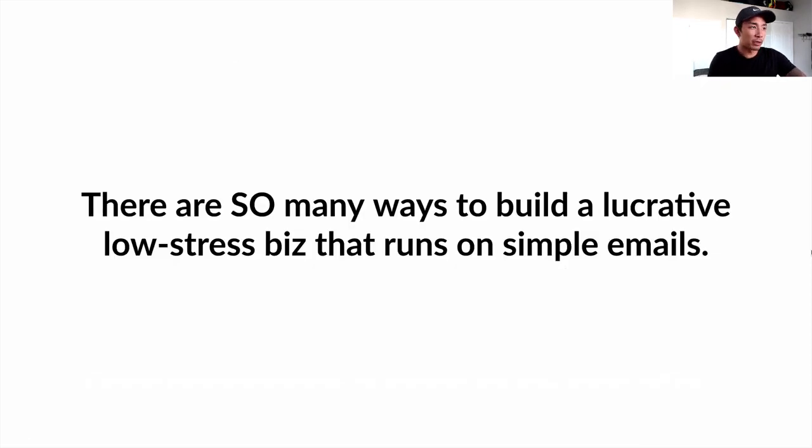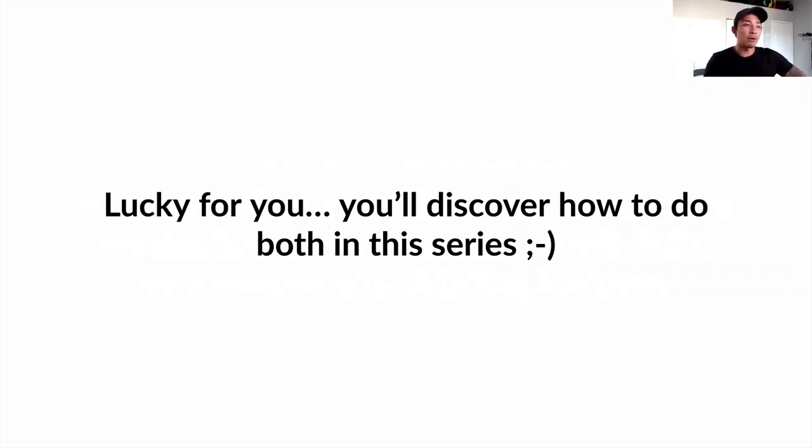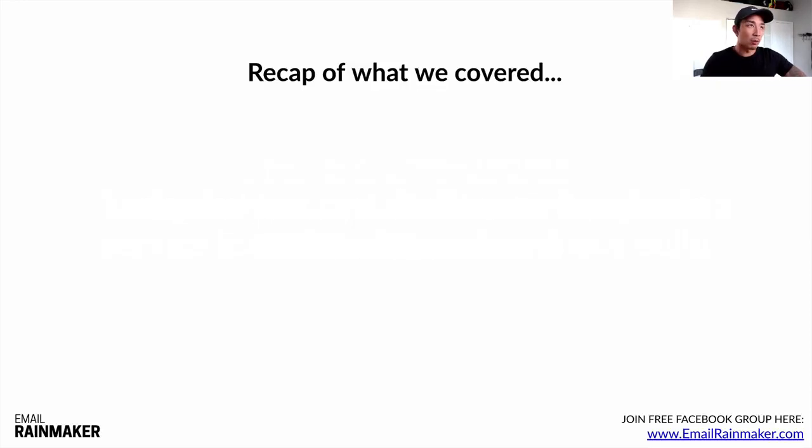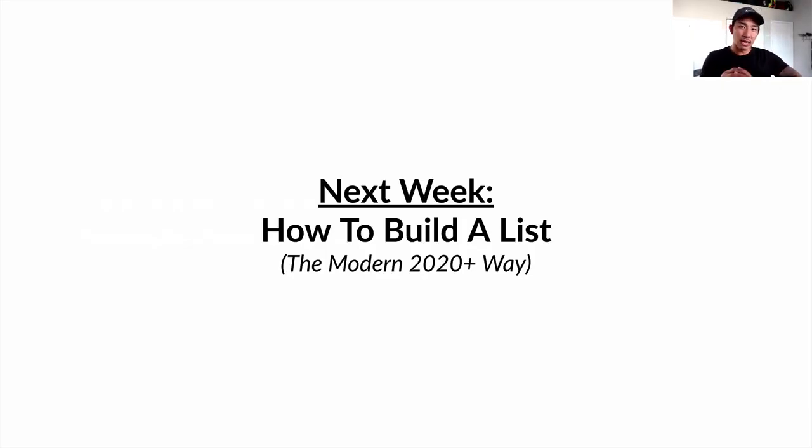There are so many ways to build a lucrative, low-stress business that runs on sending simple emails — literally thousands of businesses run on simple emails. My recommendation: if you need fast cash, start with doing it as a service — a done-for-you service for clients. Then you can eventually build your own email publishing-style business where you're sending emails to sell information or digital products. Lucky for you, you'll discover how to do both in this five-part video series. Recap of what we covered: what is an email rainmaker, why I freaking love email, three steps to becoming an email rainmaker, and five examples of six to seven figure email-driven businesses. Next week we'll talk about how to build an email list the modern 2020 way — I have a counterintuitive approach that's not what most people tell you.